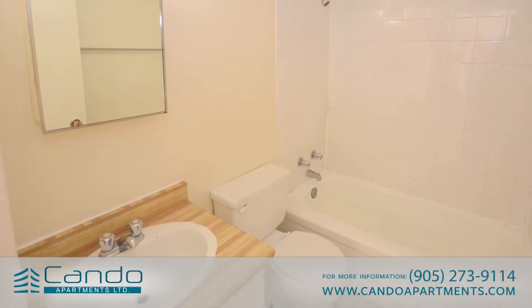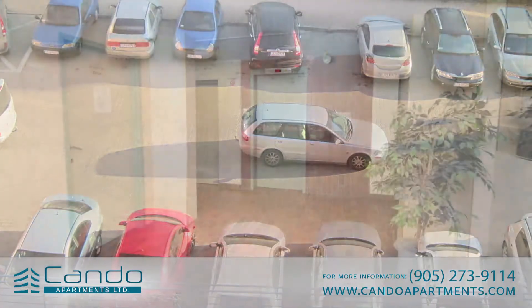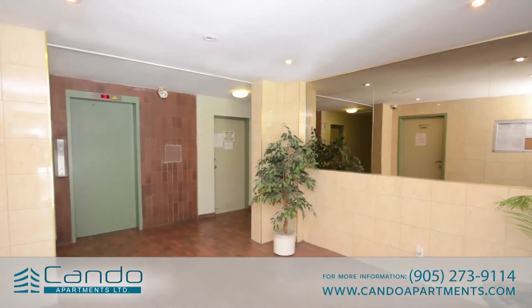Each suite is also cable-ready and includes heat and hot water. Both buildings also feature a range of desirable amenities, including parking, new elevators, plenty of security cameras, and 24-hour on-site staff.